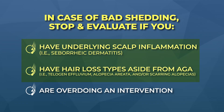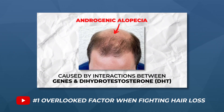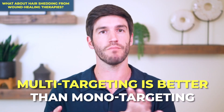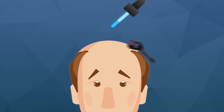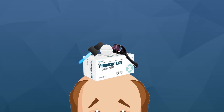Those first two factors are critical for anybody fighting hair loss regardless of treatment approach — you need to understand if you have scalp inflammation and what your hair loss diagnosis is. In almost all cases, multi-targeting your hair loss is going to be better than mono-targeting. The more angles of attack, the better your outcomes, especially when you're leveraging key treatment targets at effective doses or efforts.